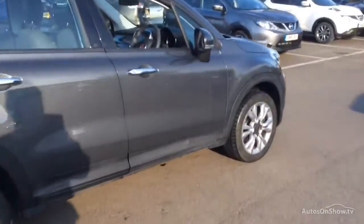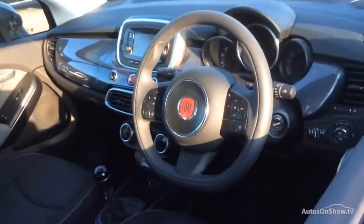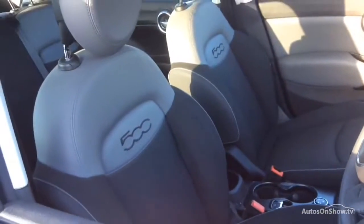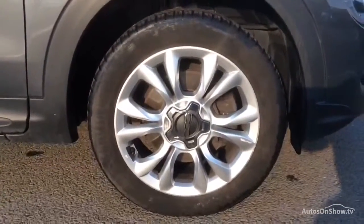Plus, once you locate your ideal vehicle, you can view it at the dealership of your choice, as vehicles can be transported daily throughout our group. Please contact one of our sales advisors for further information using the contact options on this page. Thank you for taking the time to watch the video — we hope you found it useful.